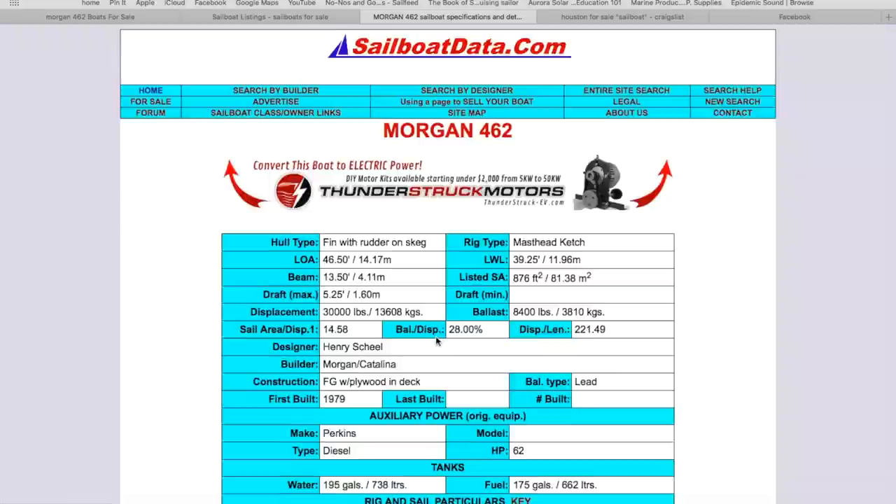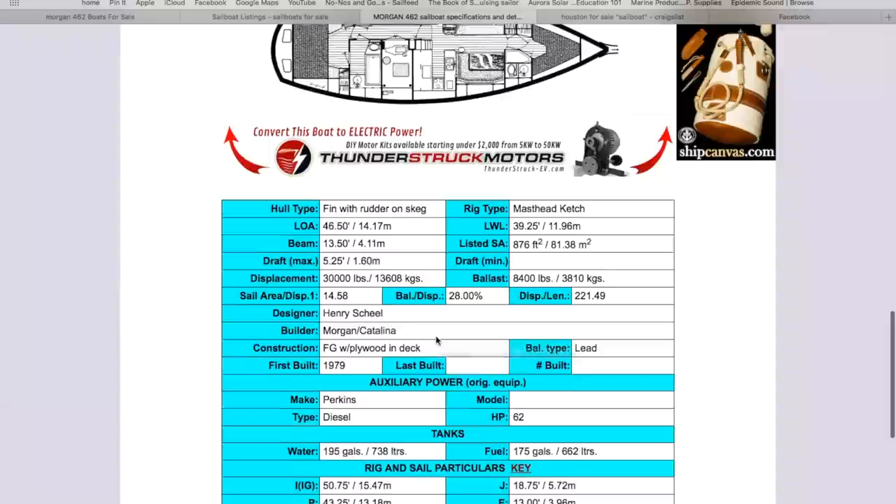Another website that isn't necessarily a place to find a boat for sale, but is really great for information about boats, is SailboatData.com. It has layouts, tells you how tall the masts are, and gives you all kinds of details about the boats and the different layout options — a really great resource.